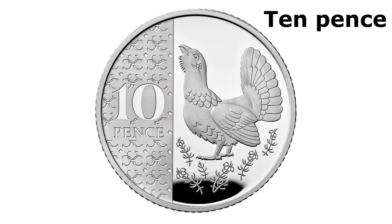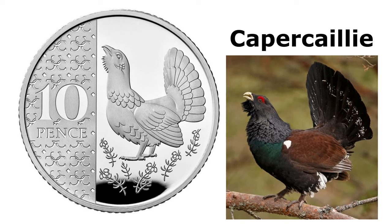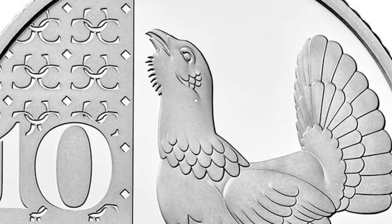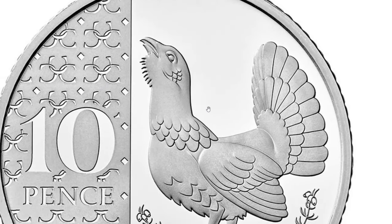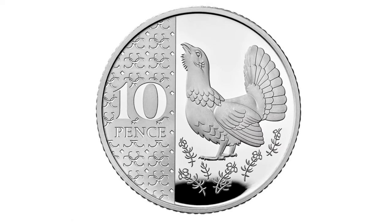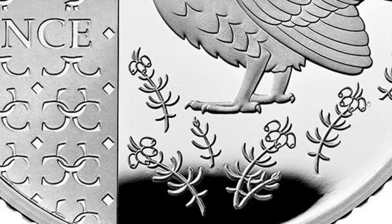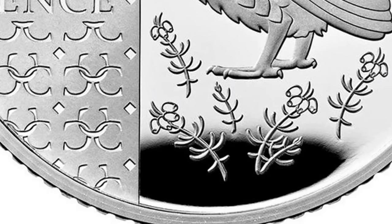Now let's go up to the 10-pence coin. The bird depicted on there is called a capercaillie — the world's largest grouse, found in a small part of Scotland and threatened with extinction. It doesn't look very sociable — I wouldn't want to fight it. Another nice design, though I'm not sure whether a capercaillie is a little bit too obscure to put on a coin. What are these plants down here — are they what the bird eats? They look like bluebells.